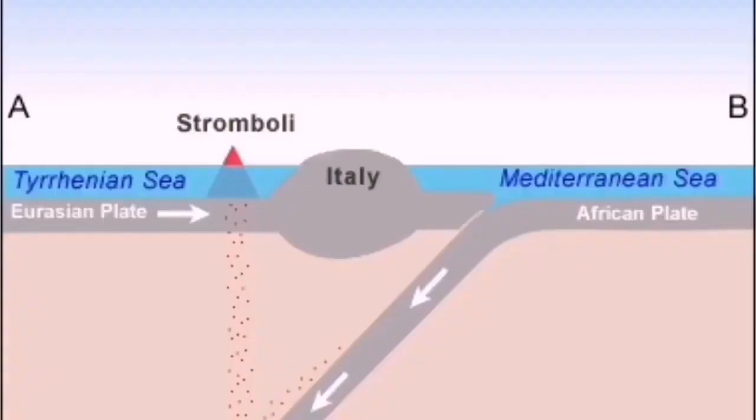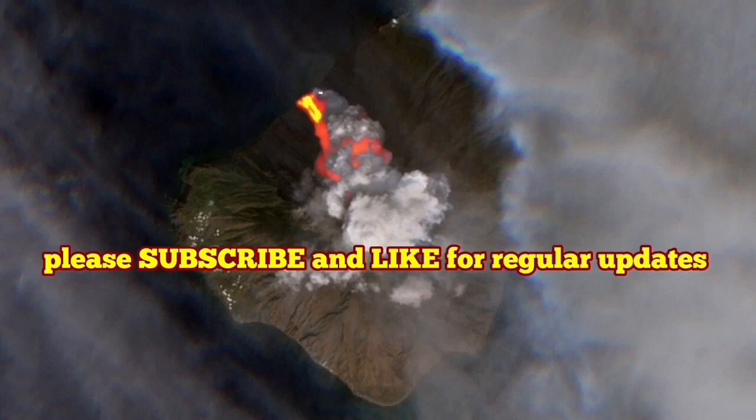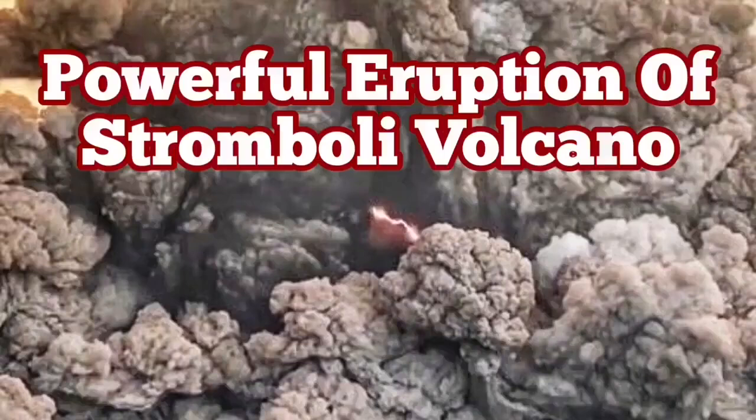This is the African plate pushing against the Eurasian plate. In Italy, it creates a lot of volcanoes. Subduction causes these pimples in the Earth's crust to rise. Stromboli is a beautiful one — very active, with lightning all the time.